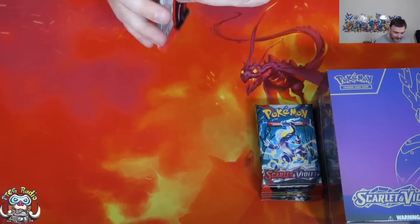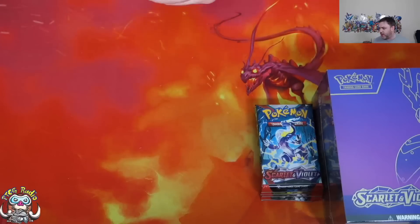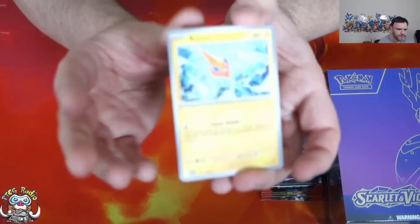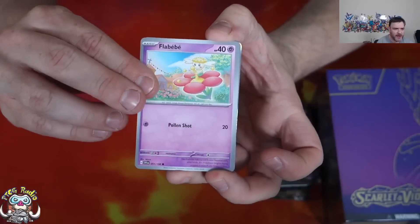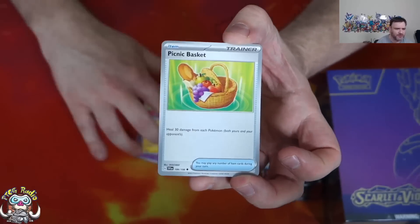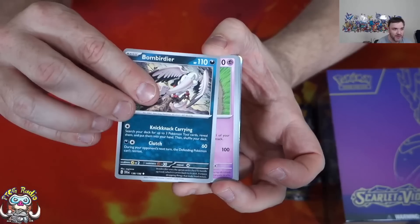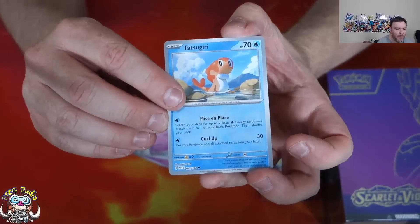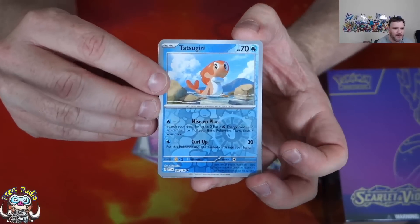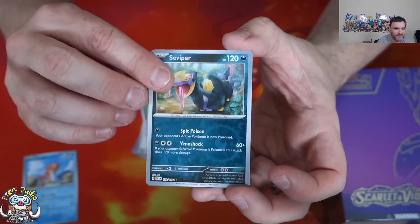Let's get rolling with some Scarlet and Violet! Of course, I have opened a couple of Build and Battle Boxes on the channel, and I have opened an Elite Trainer Box. So now we've got release day openings! Oh, this is so much better — look how good the camera is working now! I need a Reverse Holo Okacheke! That is the Tatsugiri Reverse Holo, and I love it!